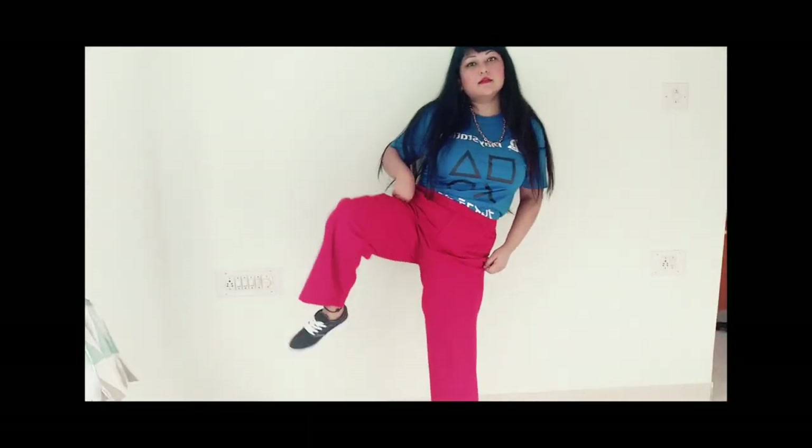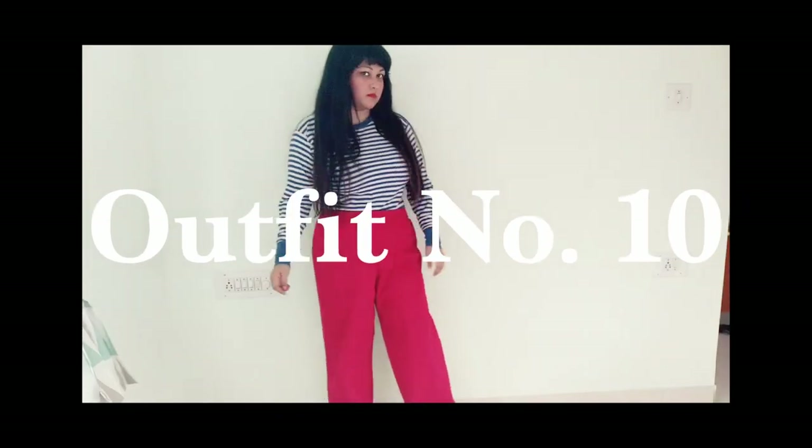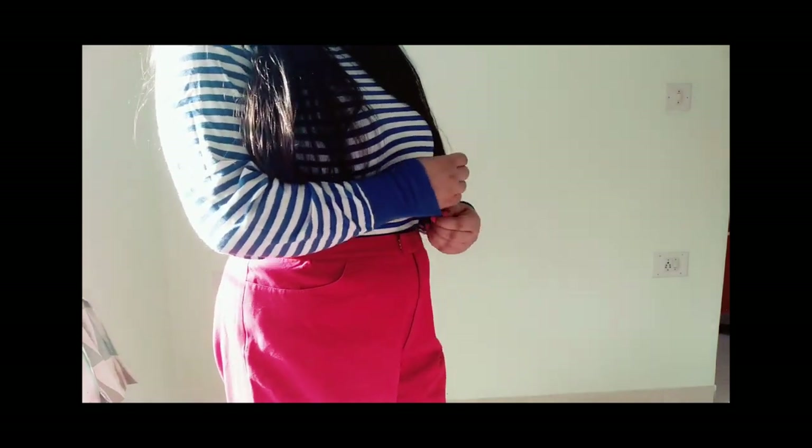I think the red wide-leg pants with the blue PlayStation tee looks great. I've also styled the same red pants with a blue sweater, and I think that looks great as well.